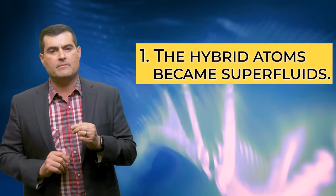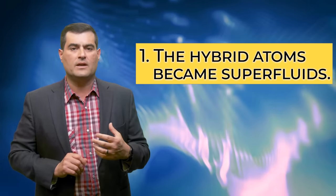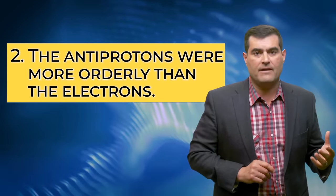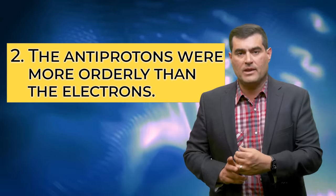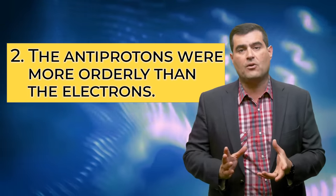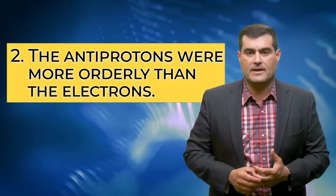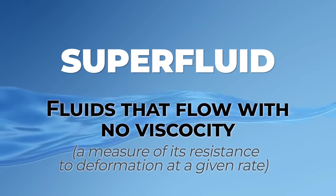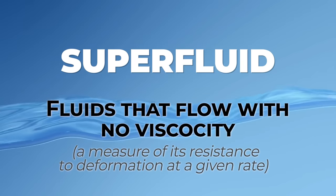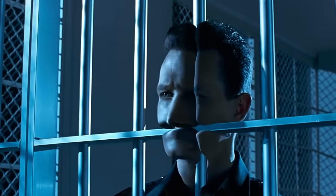There were two explanations for this. Either the hybrid matter-antimatter helium atoms went through a state of liquid to become what's called a superfluid, or the heavy antiprotons themselves were more orderly behaved than the electrons they were replacing. They were heavier, so there would be less intrinsic kinetic momentum from a proton moving with its much more ponderous momentum than the tiny little electrons.